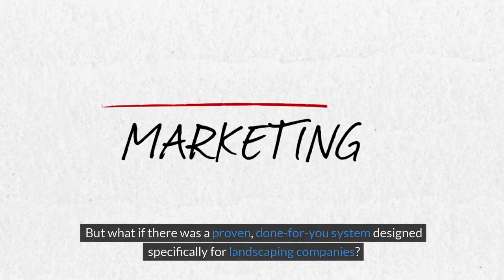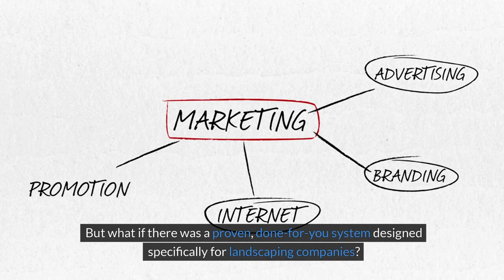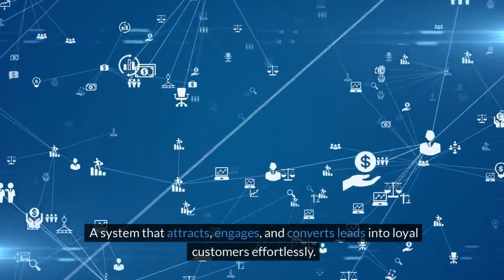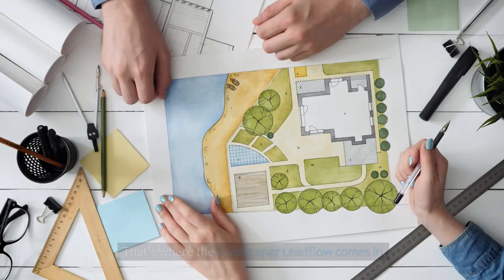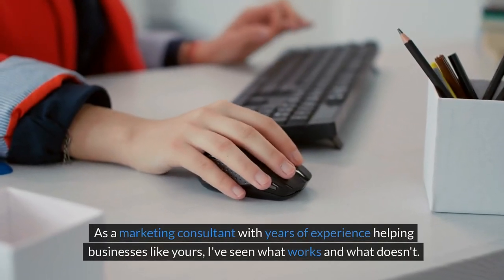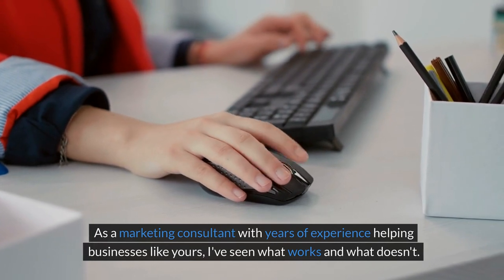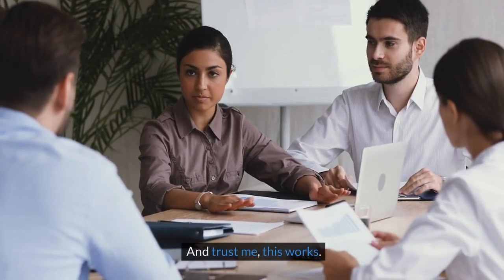But what if there was a proven, done-for-you system designed specifically for landscaping companies? A system that attracts, engages, and converts leads into loyal customers effortlessly. That's where the Landscaper Lead Flow comes in. As a marketing consultant with years of experience helping businesses like yours, I've seen what works and what doesn't. And trust me, this works.